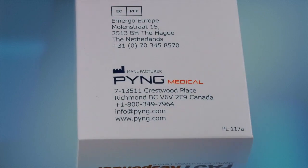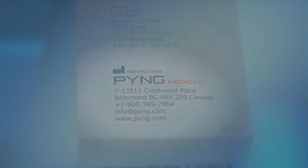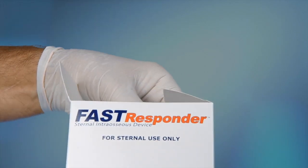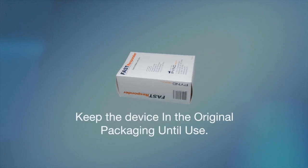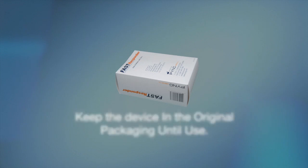Expired devices can be returned to Ping Medical, at the shipper's expense, at the address found on each box, and Ping Medical will dispose of them properly and in accordance with local protocols. Once removed from the outer box, the Fast Responder is packaged in a sterile, sealed, molded plastic, crush-resistant package designed to protect the device during shipping, storage, and movement. It is not recommended that providers remove the Fast Responder from the outer box and carry it in this exposed configuration. The optimal sterile and protective configuration is as shipped to the end user. It is not advisable to package the Fast Responder using any other configuration, as destruction of the sterile barrier may occur.